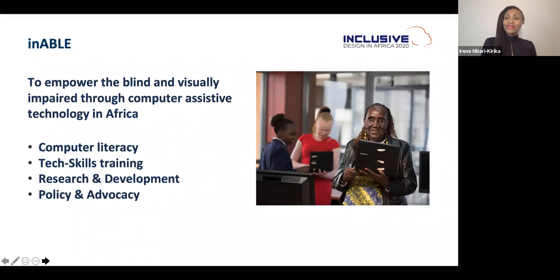My name is Irene Barikureka, the founder and executive director of ENABLE, a non-profit organization based in Nairobi, Kenya and Washington DC, with a very simple mission to empower the blind and visually impaired in Africa through computer-assisted technology. Accessibility is at the heart of what we do. We are very grateful to Google for supporting today's inclusive design webinar.